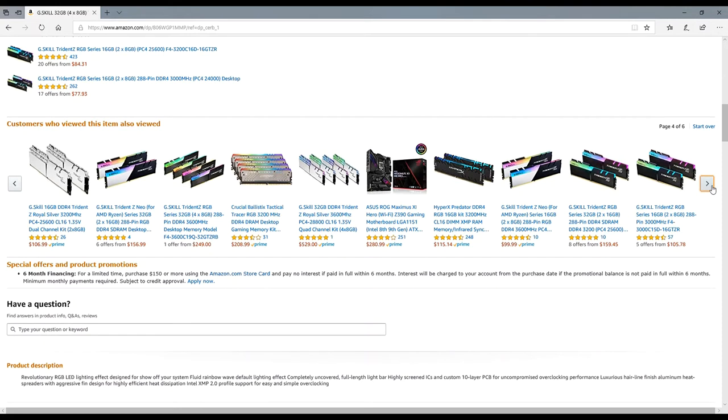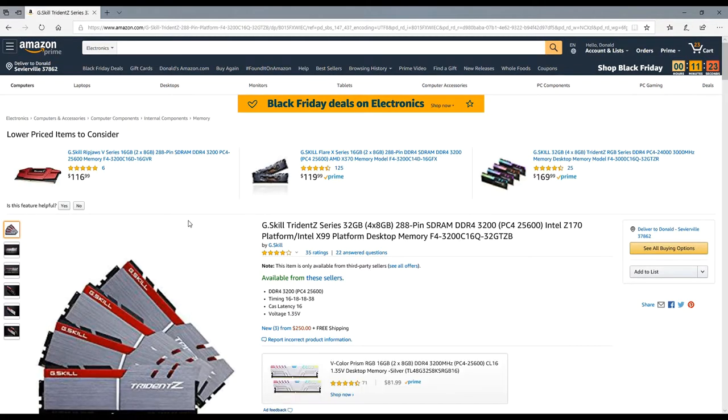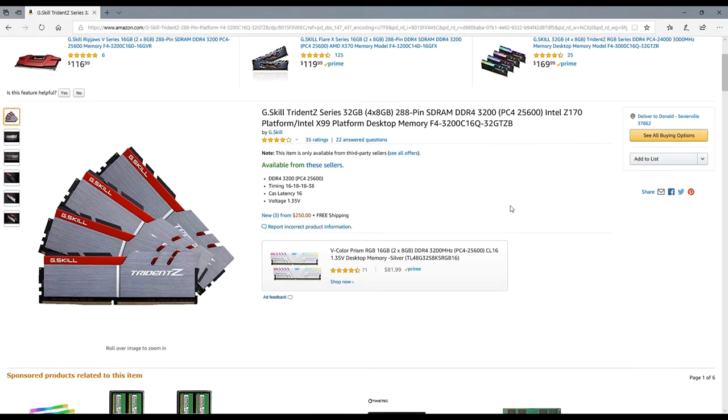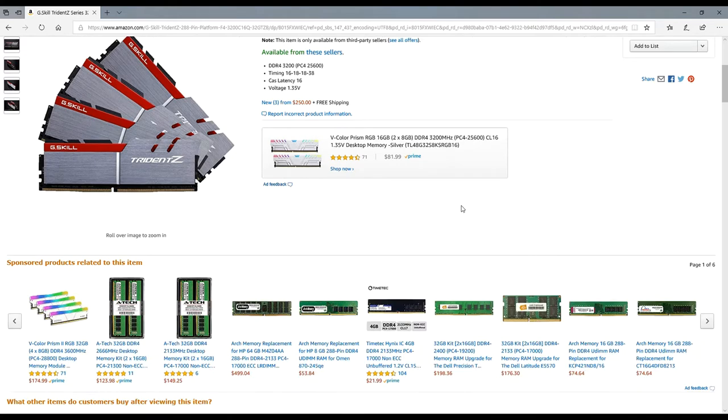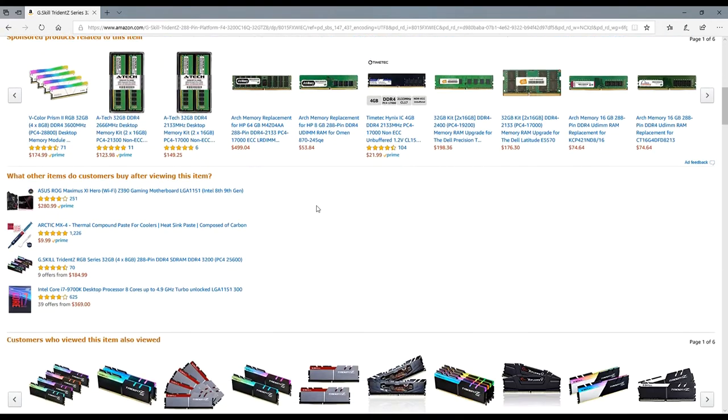Don't forget about Cyber Monday — that's where it's really at. Another deal I spotted is the G.Skill Trident Z, a 32GB kit at 3200 MHz speed. They're asking $250 for this kit with free shipping. The other day it was around $270-$280, so they've dropped it down a bit for Black Friday.